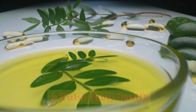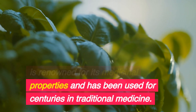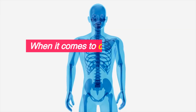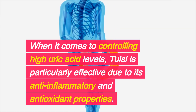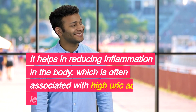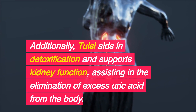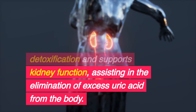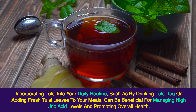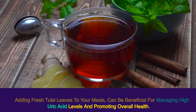4. Tulsi, Holy Basil. Tulsi, also known as Holy Basil, is renowned for its medicinal properties and has been used for centuries in traditional medicine. It is considered a sacred plant in India and is valued for its numerous health benefits. When it comes to controlling high uric acid levels, Tulsi is particularly effective due to its anti-inflammatory and antioxidant properties. It helps reduce inflammation in the body and aids in detoxification and supports kidney function, assisting in the elimination of excess uric acid. Drinking Tulsi tea or adding fresh Tulsi leaves to meals can be beneficial.